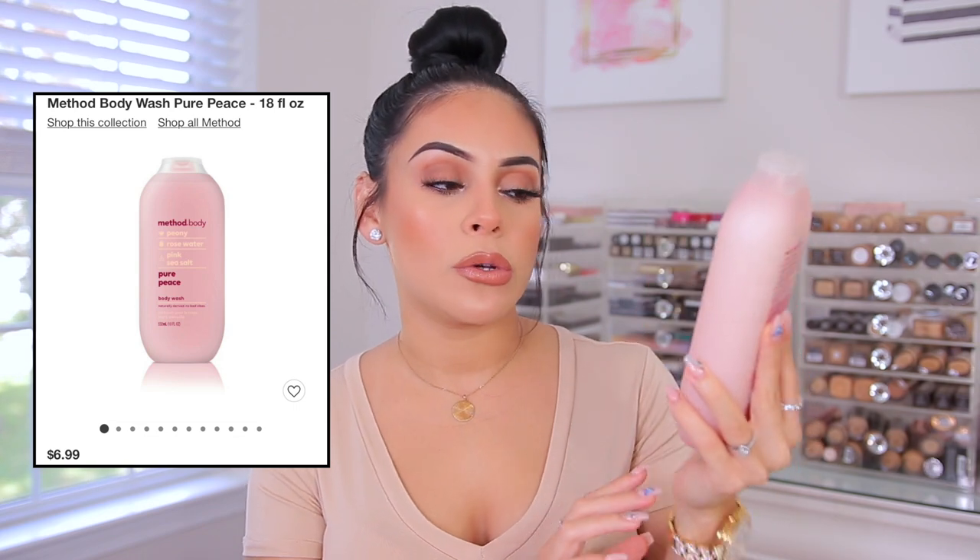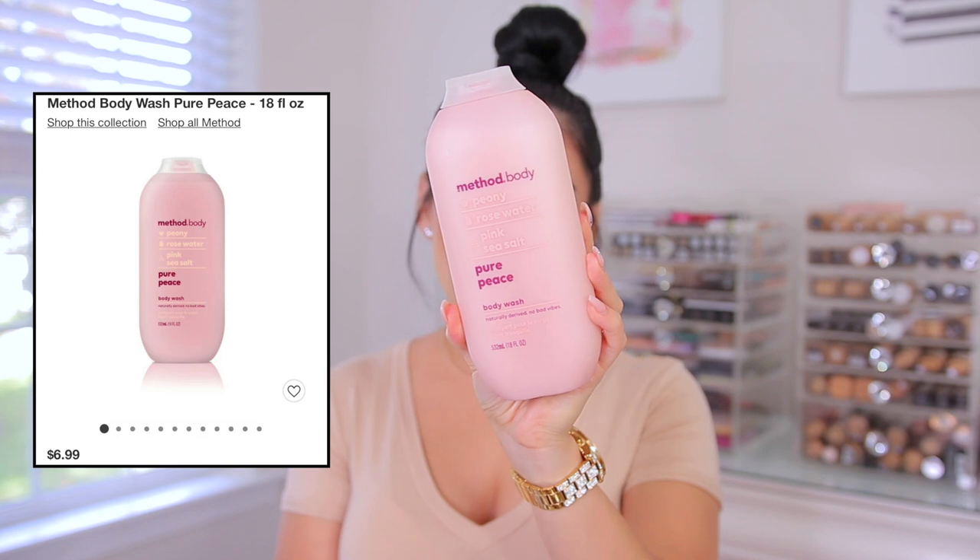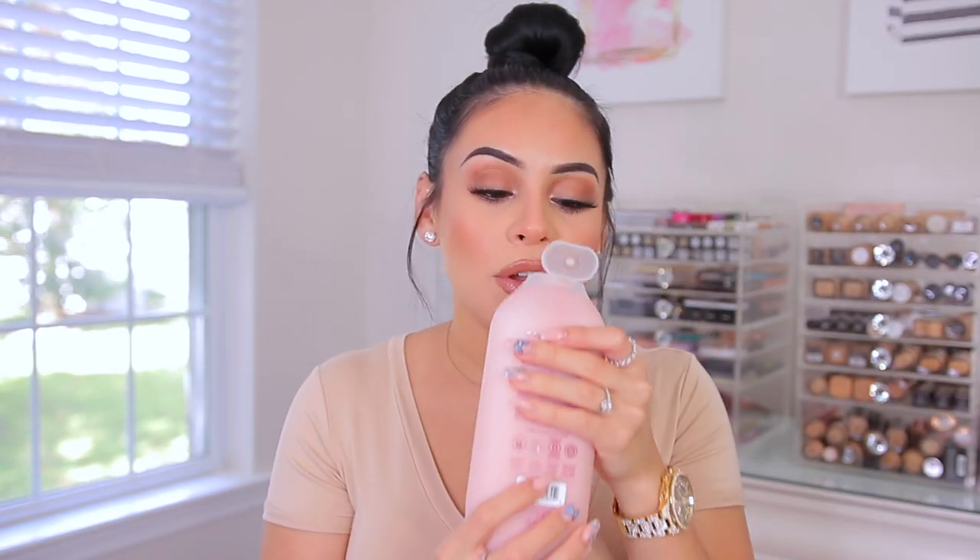I also picked up this body wash — this is the Method "Your Peace" body wash. It says peony rosewater and pink sea salt. They had so many different ones and I didn't know which one to choose — they all looked really good. I was debating between this one, a coconut one, and a cucumber one, which are like three of my favorite scents, but I just went with this one. It kind of smells floral but very sweet and not too overpowering. I'm excited to use it — definitely good for a pamper night.